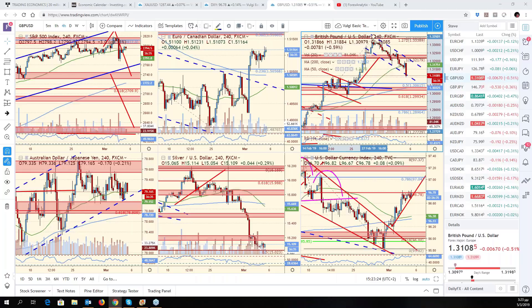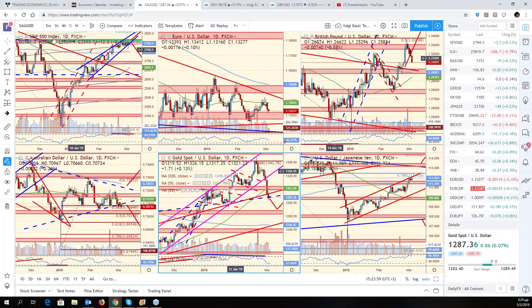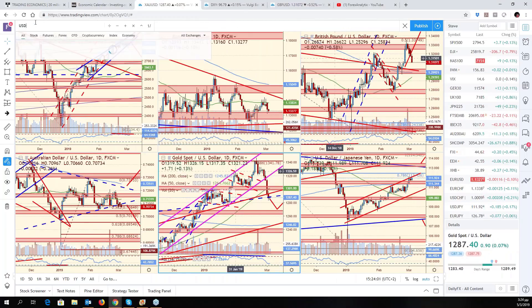We also had some numbers out of the Eurozone. We had Eurozone services PMIs — better than expected, even in Italy. That gave the Euro a little bit of a lift. We had Australian numbers — the current account came in a little bit better than expected, though the revision was worse. We had UK services PMI come in at 51.3, expected at 49.9 — so that beat as well.